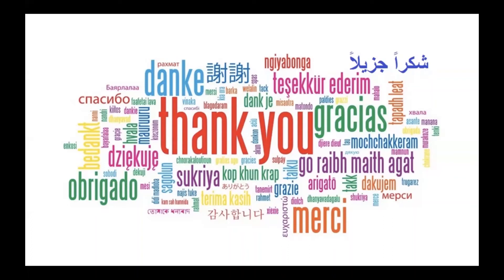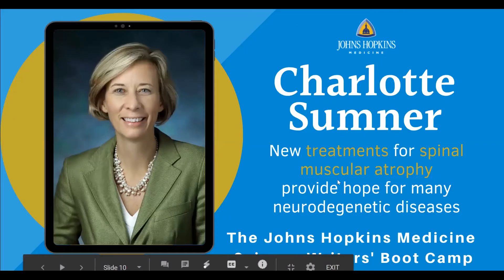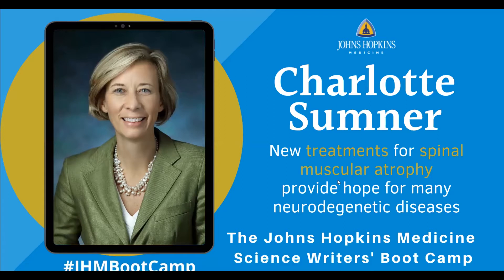Our next presenter is Charlotte Sumner. She is a professor of Neurology and Neuroscience. She will discuss gene-specific treatments for spinal muscular atrophy. Thank you so much, Dr. Berger.